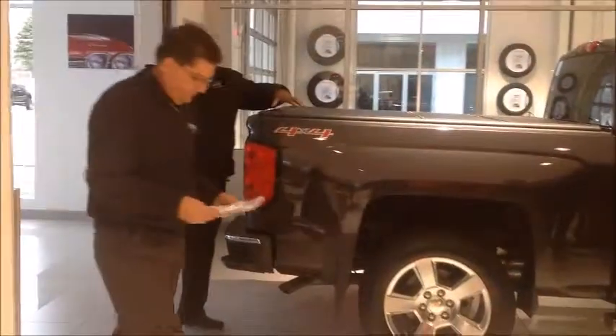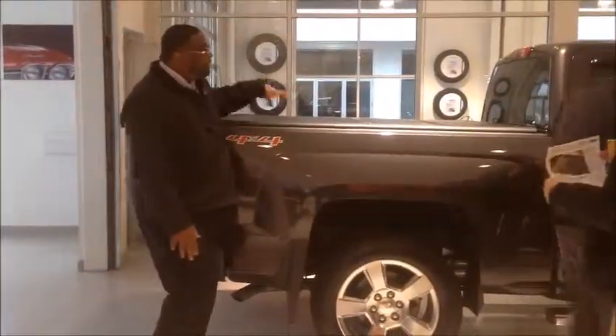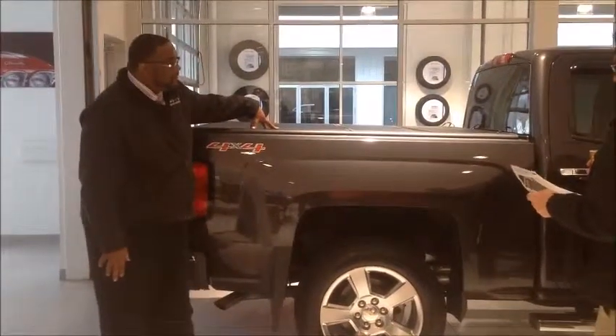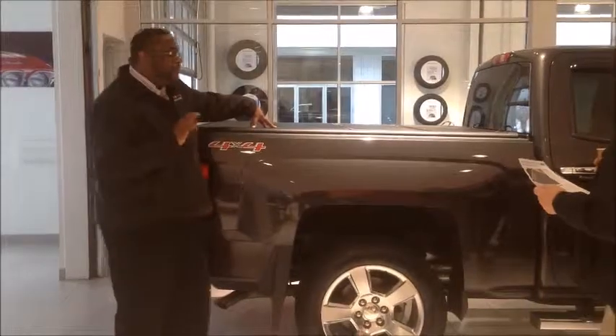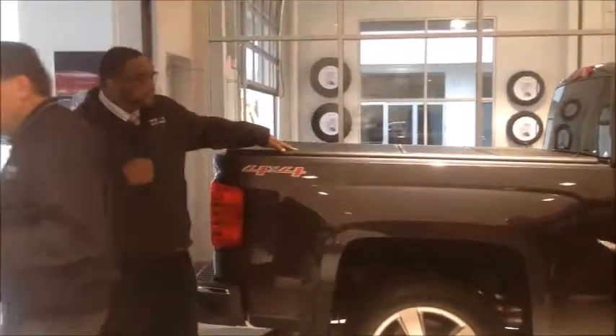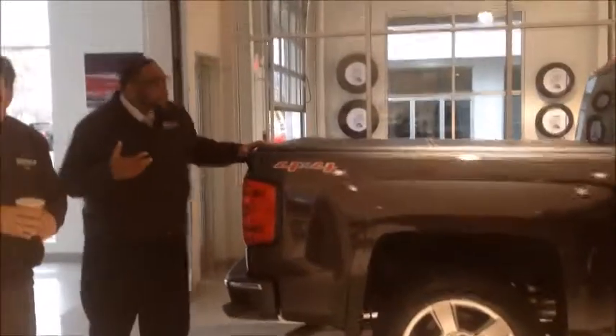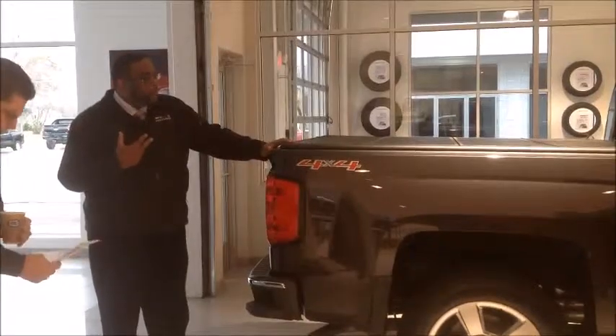What we're going to talk about specifically today is the new folder cover from Stephens. This product is under the IBP — the Integrated Business Partners Program of General Motors. General Motors has authorized several suppliers that we already work with.